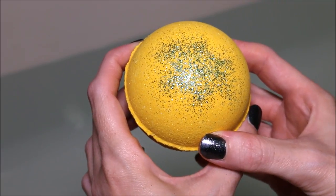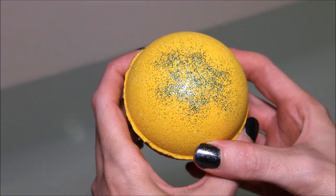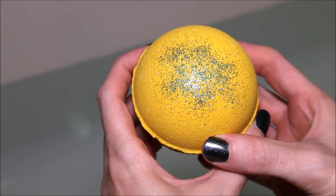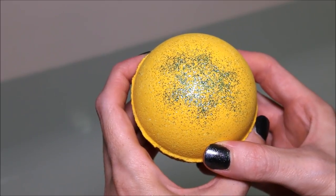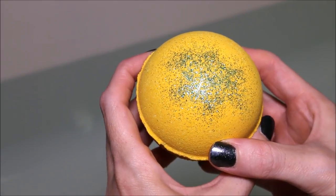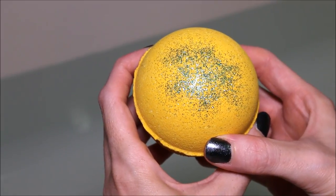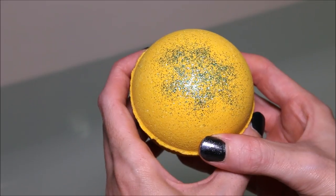Hi guys, today I'm going to be doing a Bomb Diggy bath bomb demo. This one is called Fizzy Lifter and it retails for $7.50. This scent is described as sparkling effervescent bubbles, tart juicy pineapple chunks, and a sprightly sprig of peppermint. And this definitely gives some Willy Wonka vibes.